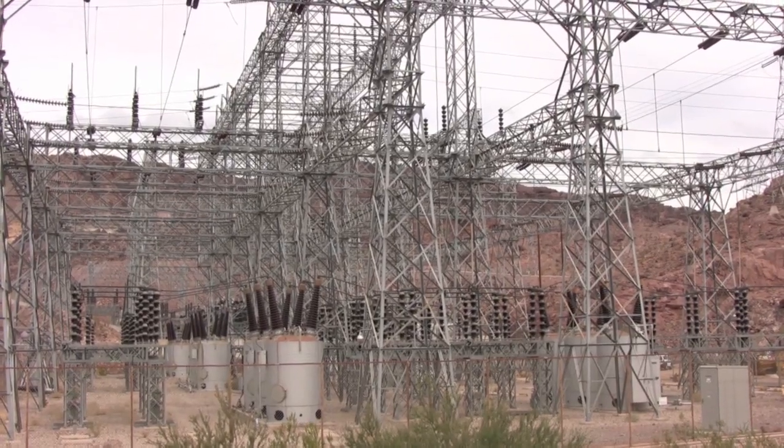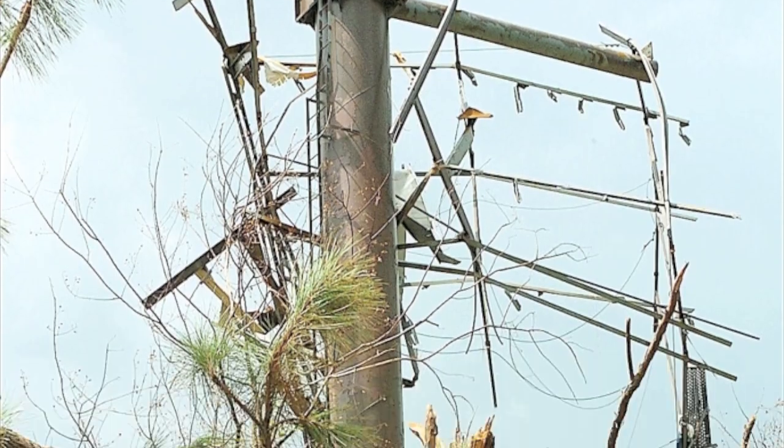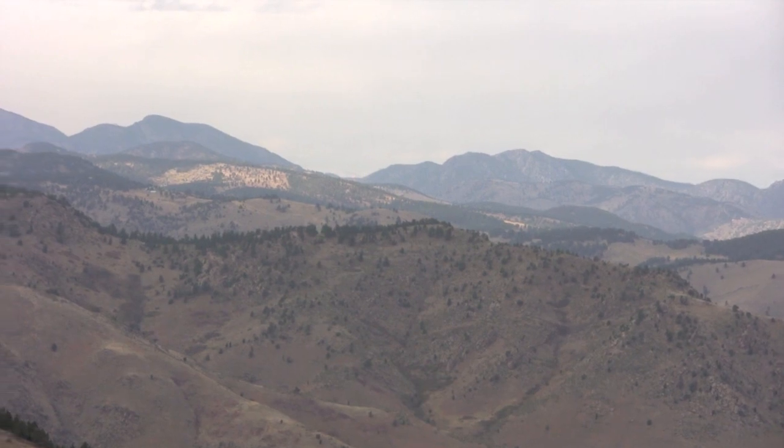Whether you lose your power due to a brownout, a blackout, a power surge from a lightning storm — regardless of the reason, from the mountains to Main Street, wherever you find yourself and you lose your power, now you don't have to lose your cool.